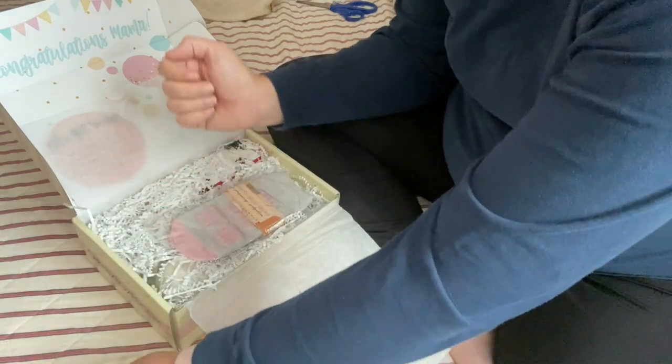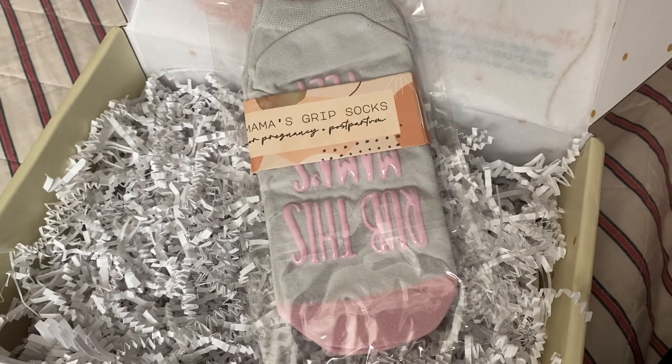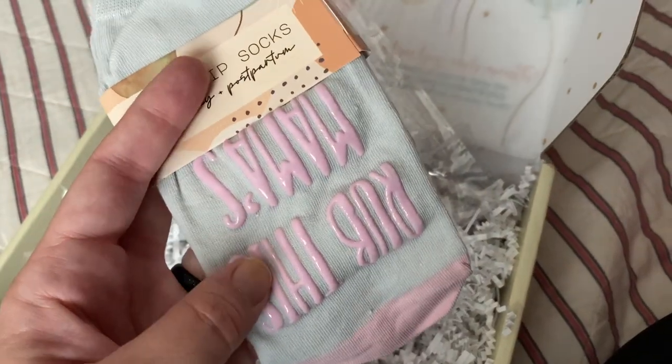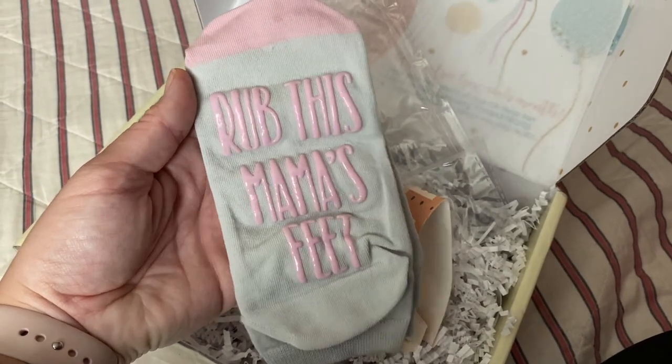Next up, we have Mama Grip Socks. Mine say, 'If you can read this, rub mama's feet.' Very necessary. These are perfect for slippery floors and can be brought to the hospital for when baby arrives. These value at $11.40.